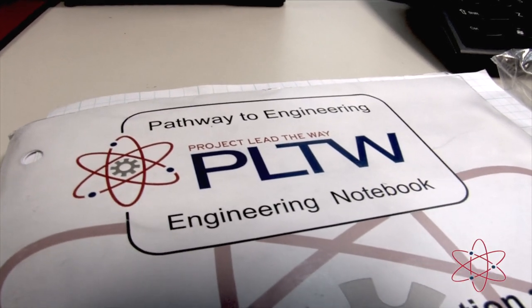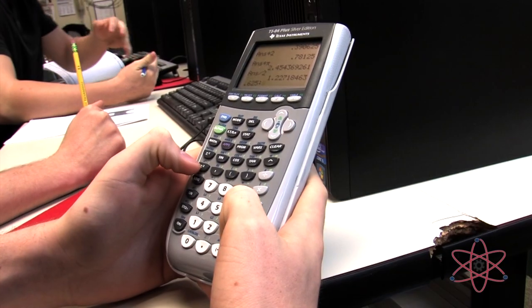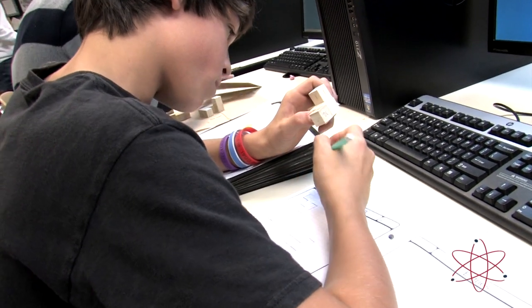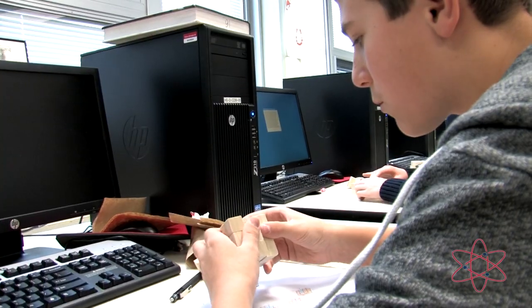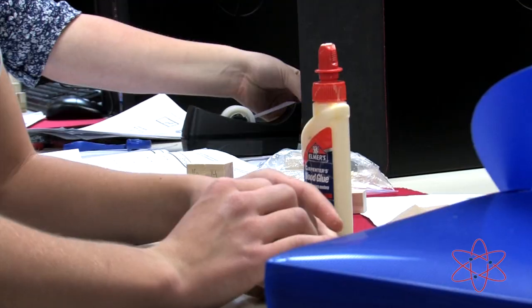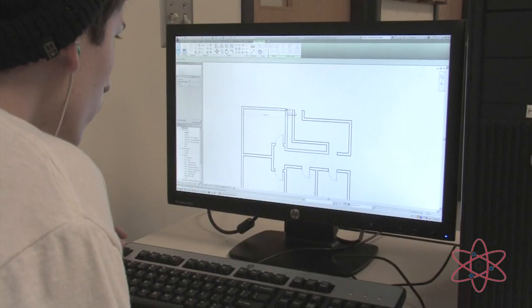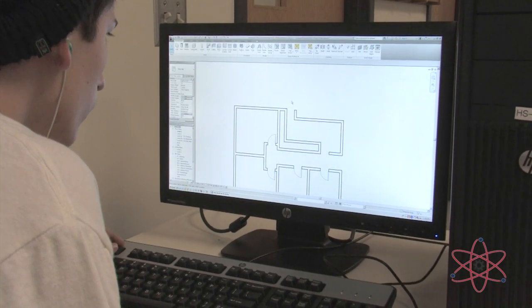Project Lead the Way is the leading provider of rigorous and innovative science, technology, engineering, and mathematics programs used in middle and high schools across the United States. It has been collaboratively designed to promote critical thinking, creativity, innovation, and real-world problem-solving skills in students.